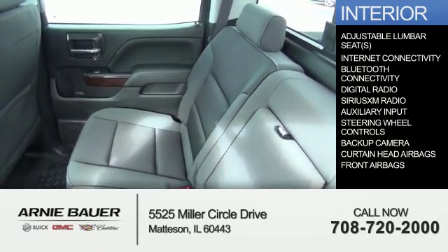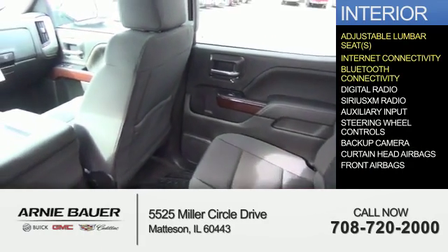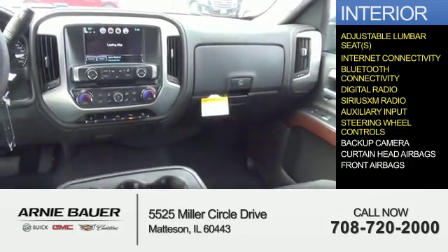Inside, you'll find adjustable lumbar seats, internet connectivity, Bluetooth connectivity, digital radio, Sirius XM satellite radio, auxiliary input, and steering wheel controls.